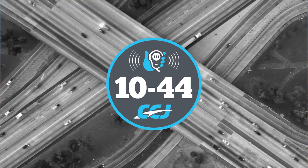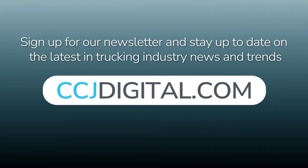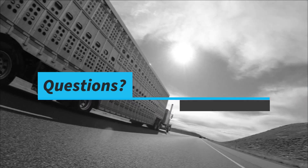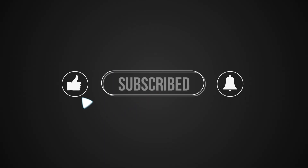That's it for this week's 1044. You can read more on ccjdigital.com. While you're there, sign up for our newsletter and stay up to date on the latest in trucking industry news and trends. If you have any questions or feedback, please let us know in the comments below. Don't forget to subscribe and hit the bell for notifications so you can catch us again next week.